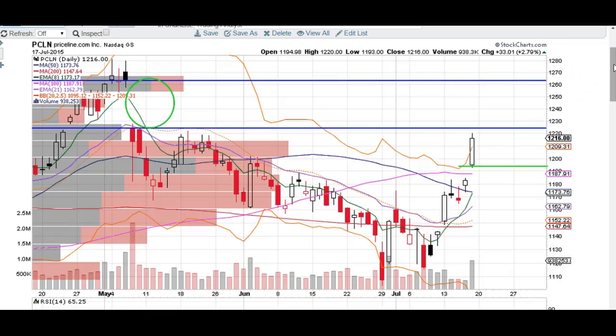Good afternoon, traders. This is Taylor from TheTradingAnalyst.com. Hope you guys are enjoying this beautiful Sunday afternoon. We're going to take a quick look at the Priceline chart, PCLN.